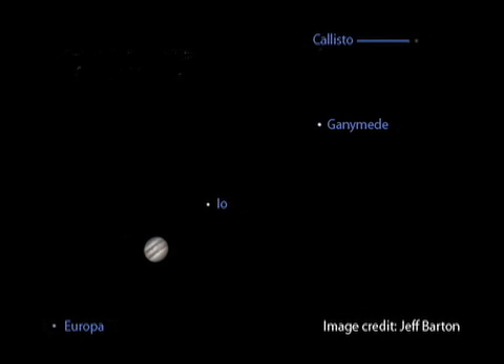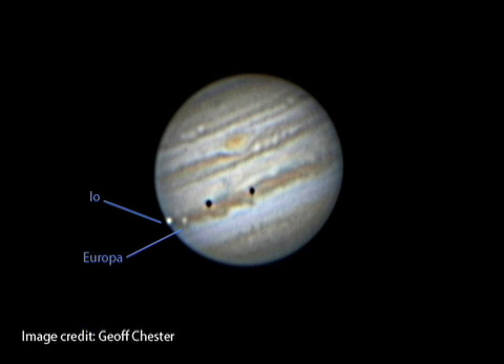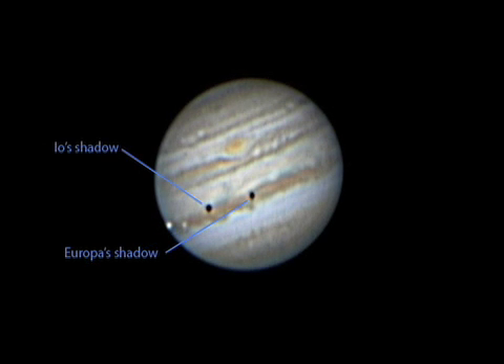You should also be able to pick out Jupiter's four largest moons. Two of them, Io and Europa, pass in front of Jupiter on June 16th. You may even be able to see their tiny black circular shadows across the planet.